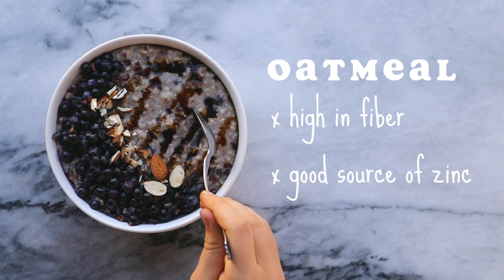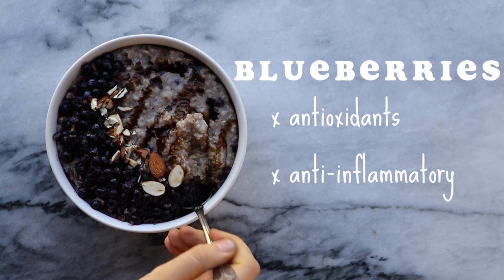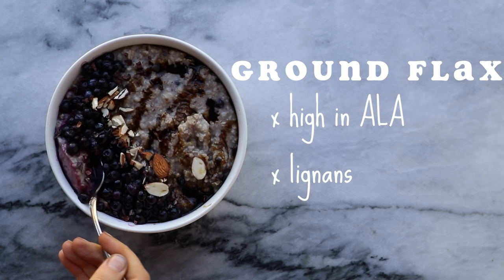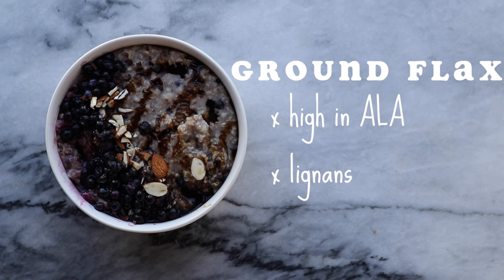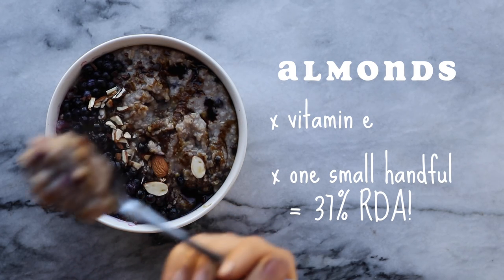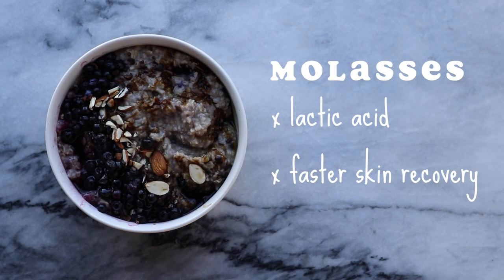Not only is this breakfast super satisfying and filling, but it's also pretty good for your skin. Oats are a great source of fiber, zinc, and many vitamins and minerals — zinc helps fight off infection and promote new cell growth. Blueberries and other berries are a great source of antioxidants, which can help fight chronic inflammation and aging. Flax seeds are high in ALA, a precursor for DHA, which is very anti-inflammatory, and they contain lignans that can bind to estrogen receptors to help control your hormones. Almonds are high in vitamin E, which protects your cell membranes from damage. And blackstrap molasses contains lactic acid, which has been shown to promote and accelerate the healing and growth of damaged tissues.